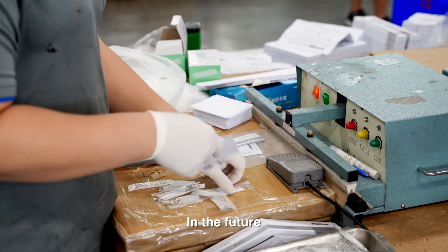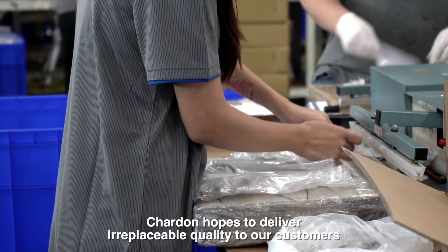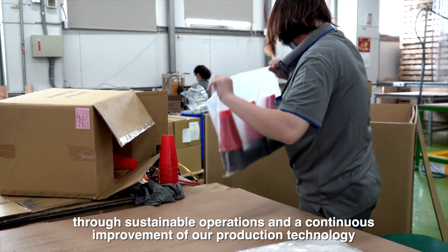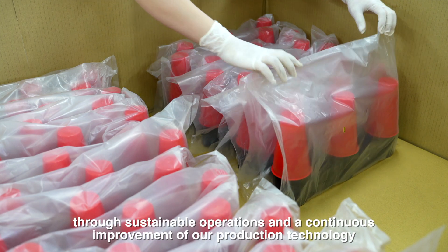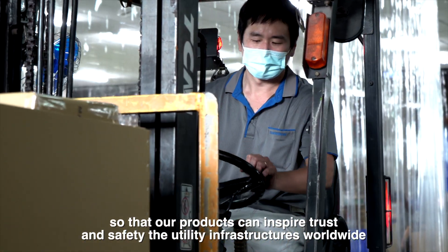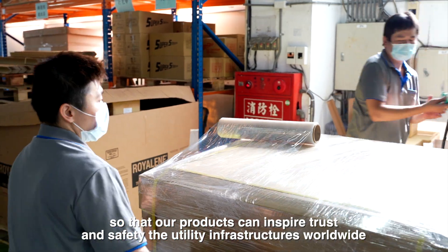In the future, Chardon hopes to deliver irreplaceable quality to our customers through sustainable operations and a continuous improvement of our production technology, so that our products can inspire trust and safety of the utility infrastructure worldwide.